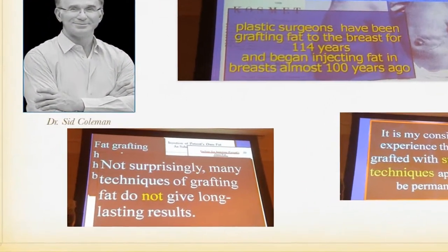Not surprisingly, many techniques for grafting do not give long lasting results. I've transferred a lot of lips over the years and I've felt that maybe 30 to 40 percent stays. I've always told people that if I'm going to do your lips, 30 to 40 percent of fat will stay. With the newer techniques, it's almost 100 percent. And we're going to talk about why.